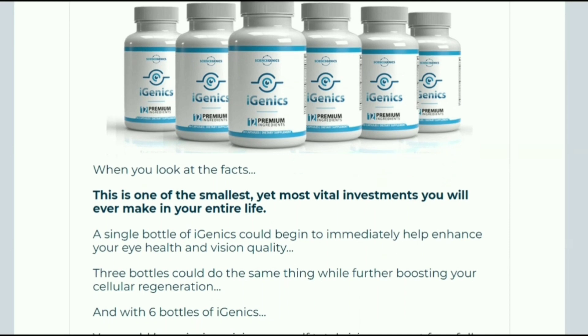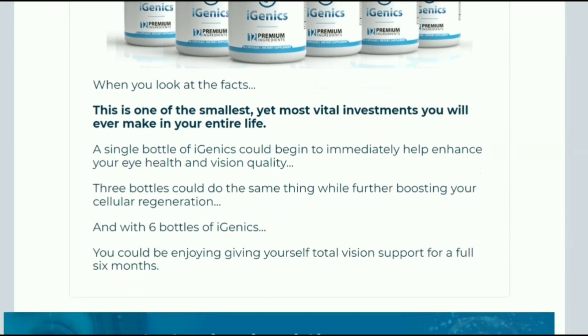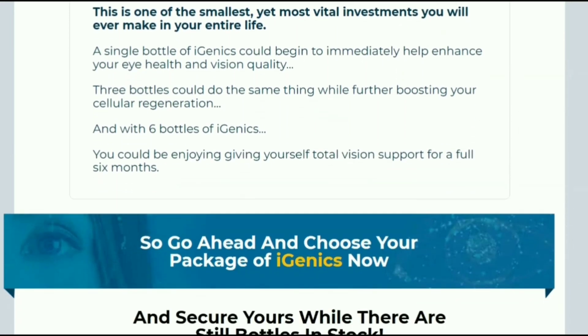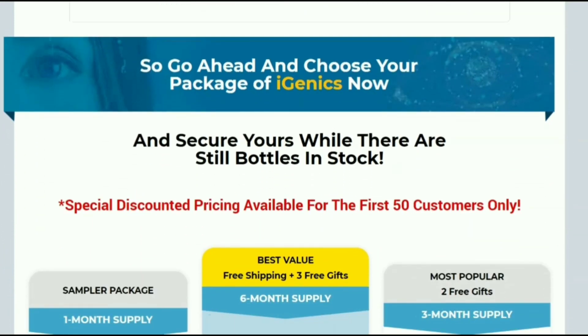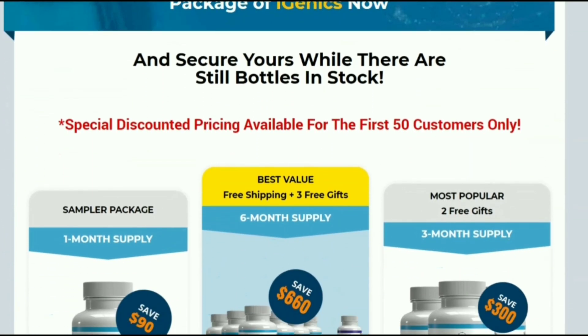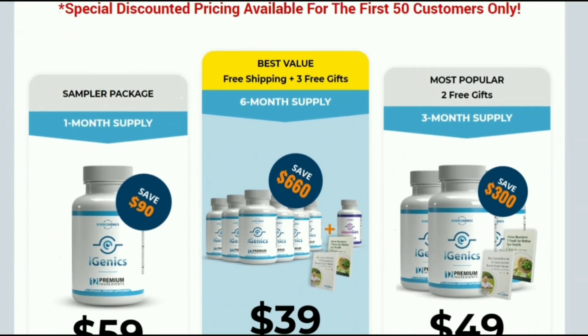Right now there is a super promotion of 50% discount for the first 20 people who acquire it today. You will also get free shipping and can receive it in the comfort of your home. I will leave the official website link in the description of this video so you can make your request safely.